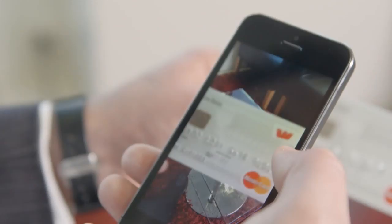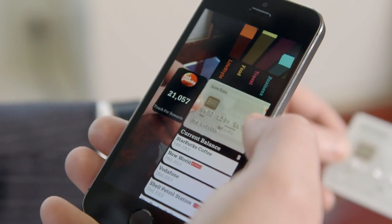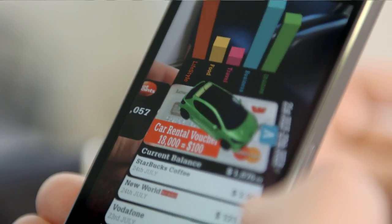Our augmented reality app was crowdsourced from the United Kingdom for our Westpac New Zealand App Challenge competition. It's really creative thinking, and it's easy to see how the 3D imagery might change the look and feel of banking.